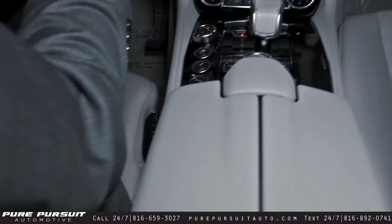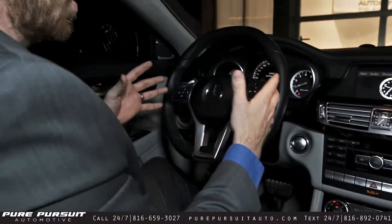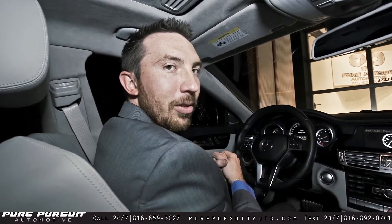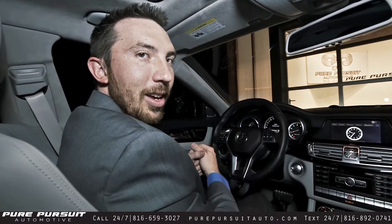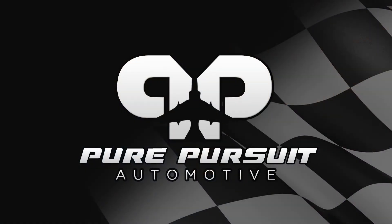That pretty much rounds out the interior features of this vehicle. If you've got any questions, please give us a call. Phone number is 816-659-3027, or you can email us at hello@purepursuitauto.com. Thank you.